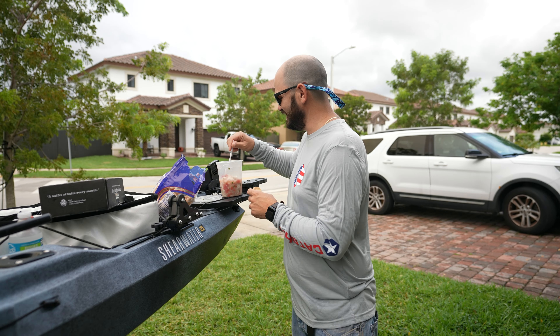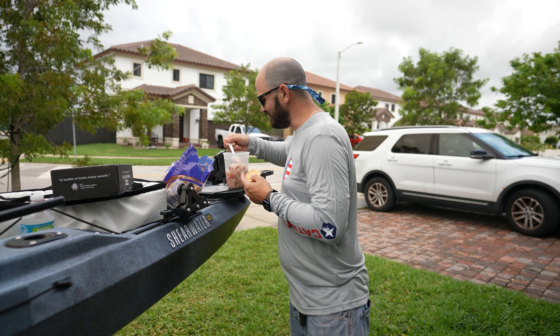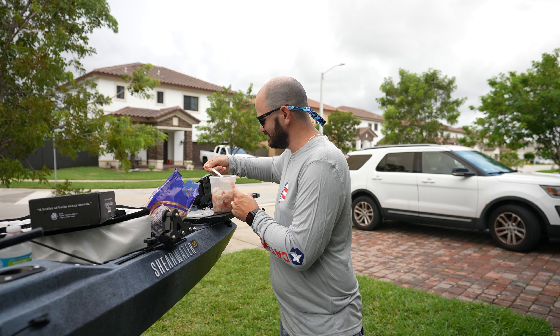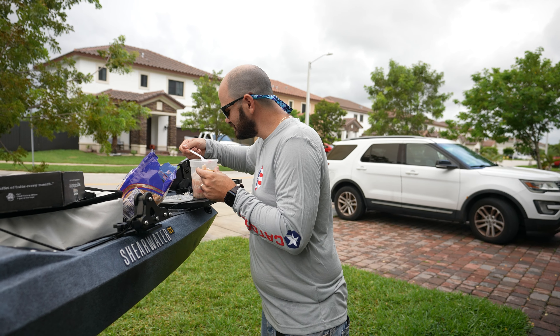Look at this — the ceviche is ready to go into the cooler, basically in the freezer, to chill for about two hours. And that's what we're gonna do now.